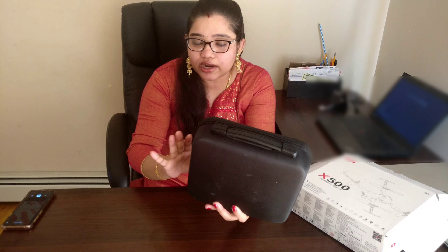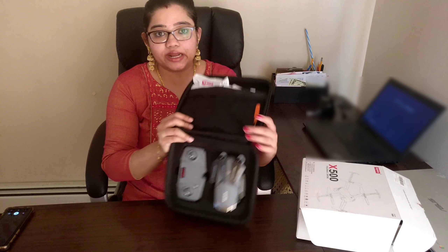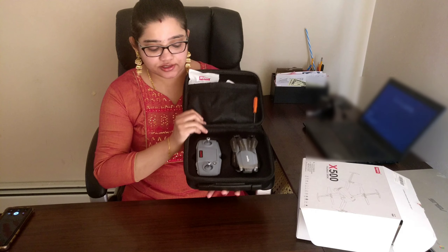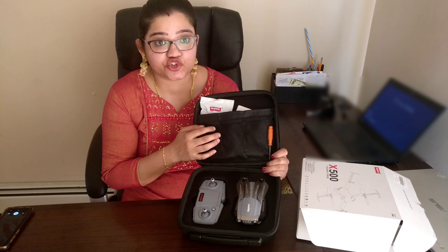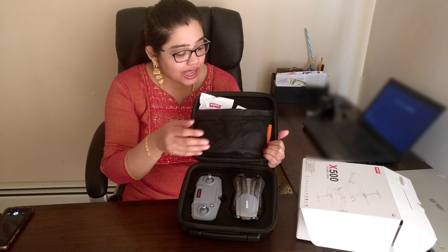It is a very sturdy and beautiful box. When we open the case, we have a very beautiful product. In this box, we have a pouch with extra accessories stored inside. There is also a charger cable. This is a foldable drone.